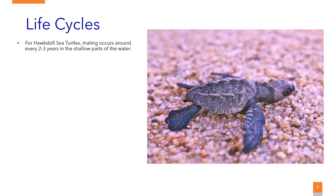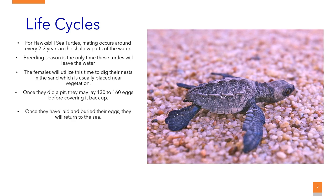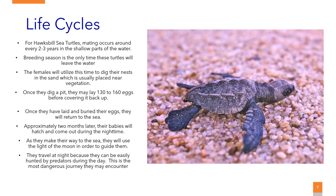For hawksbill sea turtles, mating occurs around every two to three years in the shallow parts of the water. Breeding season is the only time these turtles will ever leave the water. The females will utilize this time to dig their nests in the sand, usually placed near vegetation. Once they dig a pit, they may lay 130 to 160 eggs before covering it back up. Once they have laid and buried their eggs, they will return to sea. Approximately two months later, their babies will hatch and come out during the night. As they make their way to the sea, they will use the light of the moon to guide them. They travel at night because they can be easily hunted by predators during the day, making this the most dangerous journey they may encounter.